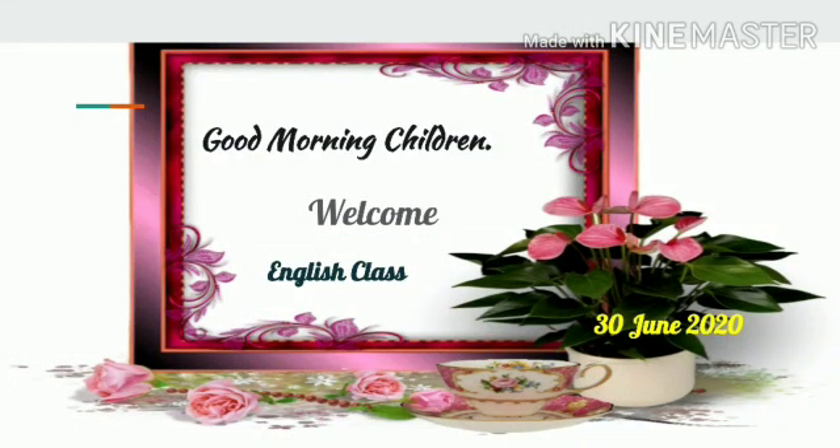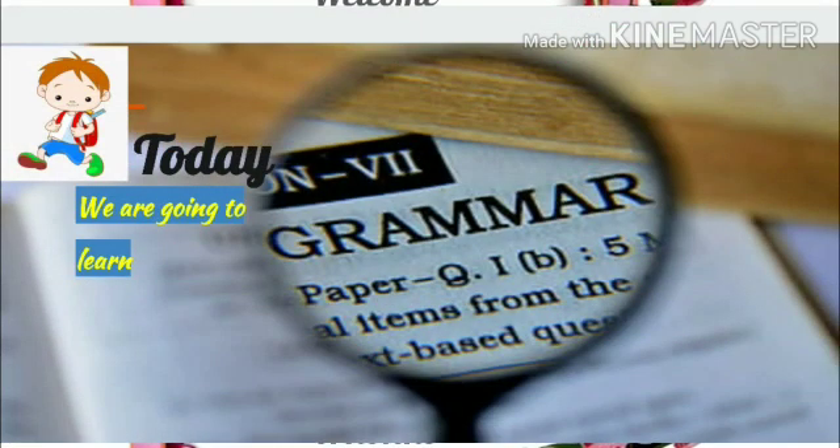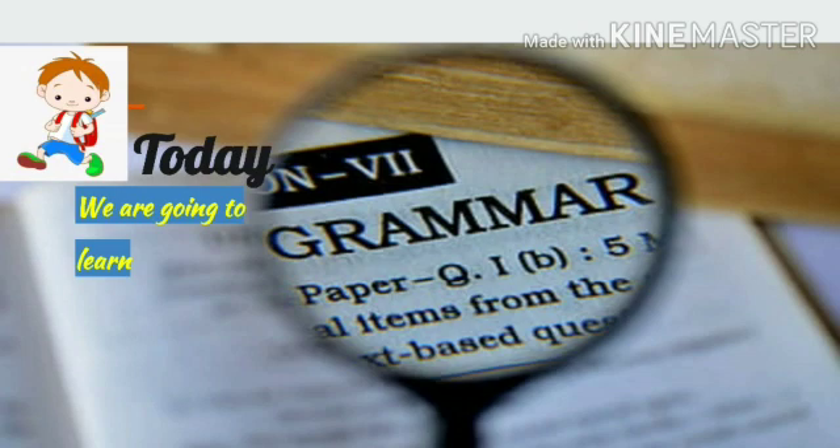Good morning, children. Welcome back to our English class. We are on the 30th day of June 2020. Today, again, we are going to see grammar.